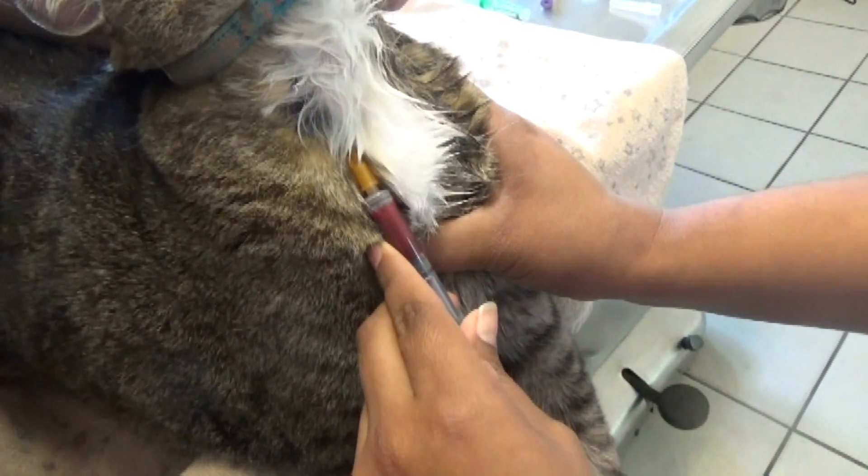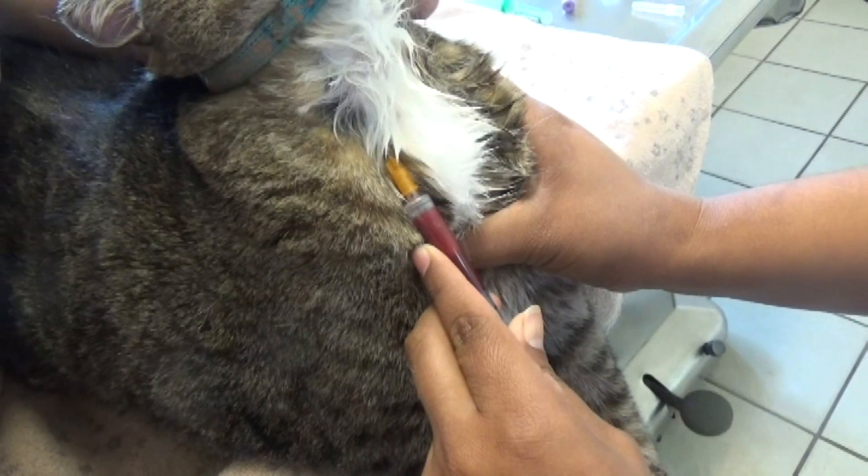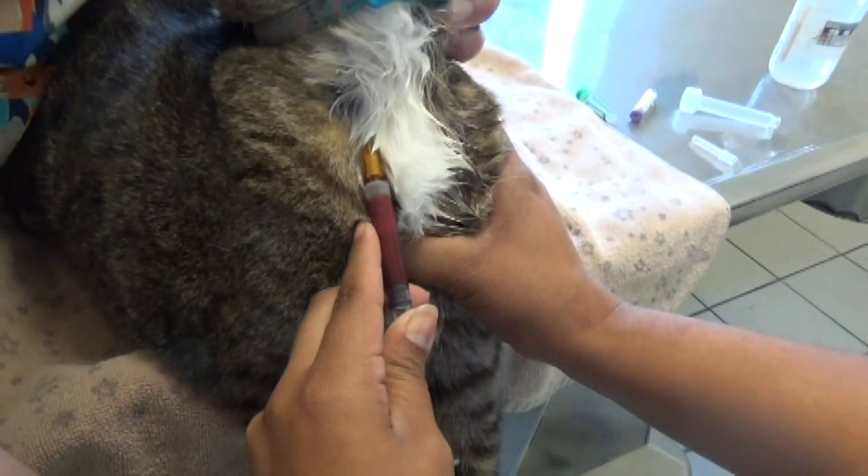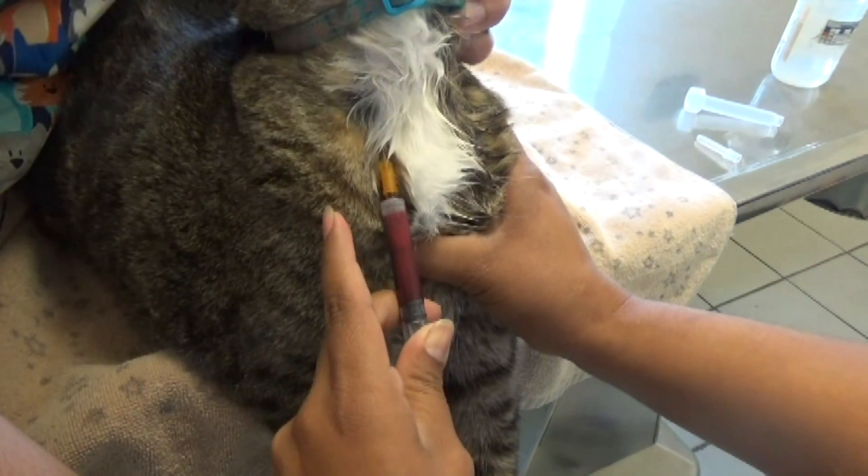This isn't the little kitten, but I wanted to show you how we draw blood from the jugular vein in cats. We draw blood and then send it to the lab to rule out all kinds of things that could have caused the seizures.